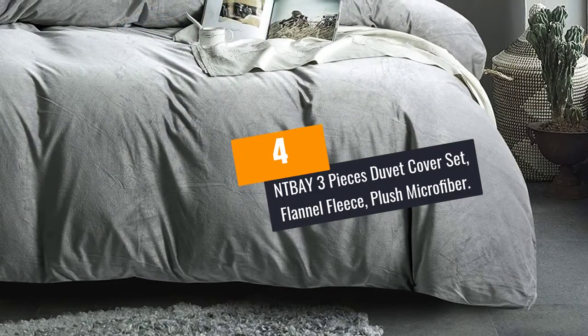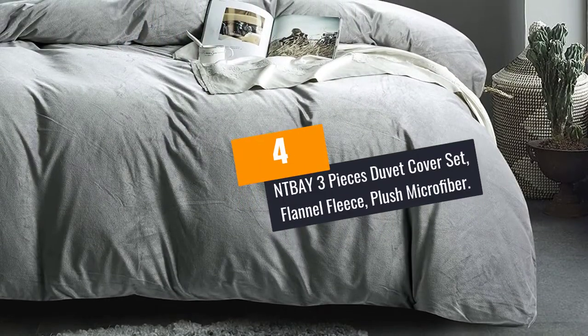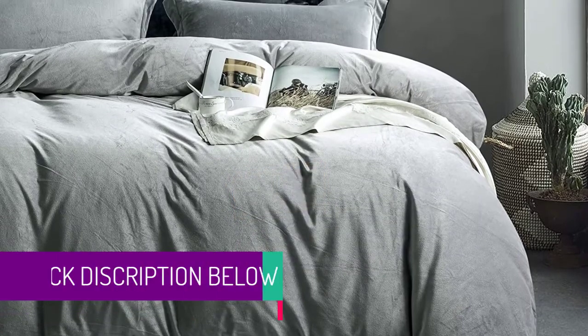At Number 4: NTBAY 3-Pieces Duvet Cover Set, Flannel Fleece, Plush Microfiber.